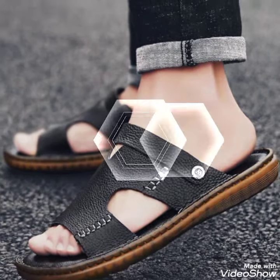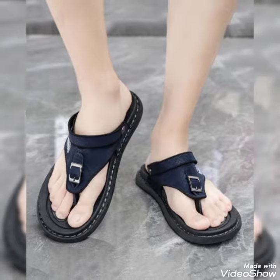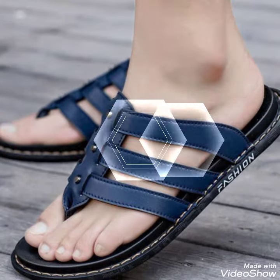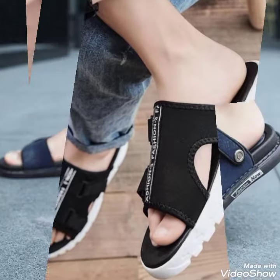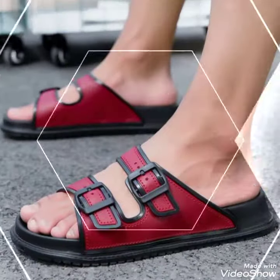Welcome everyone, welcome back to my channel. Fashion update. Today in this video I am sharing one of the most beautiful, stylish and gorgeous collection of popular new leather slip-on shoes designing ideas.